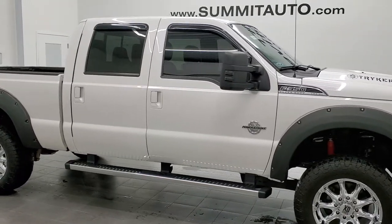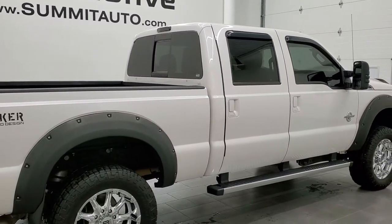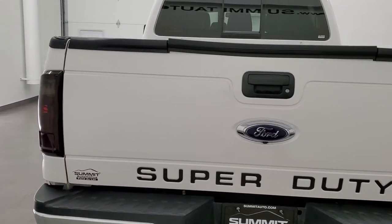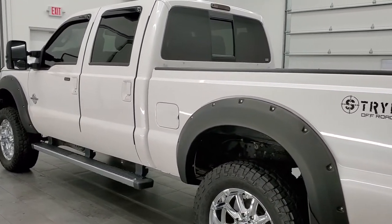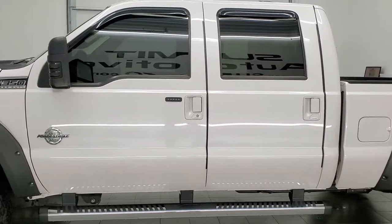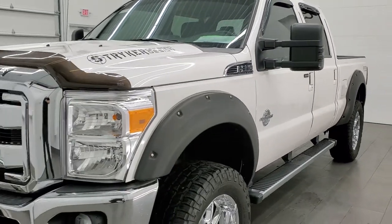This 2016 Ford F-350 Crew Cab Short Box is stock number 12207Z. We are here at Summit Automotive in Fond du Lac, Wisconsin, your new and used heavy duty truck headquarters. This 2016 Ford F-350 has the 6.7 liter Power Stroke Diesel. This truck has been fully safetied and inspected by our service shop per the state of Wisconsin inspection process, has a fresh oil and filter change. All the fluids have been checked and topped off and this truck is 100% ready to go.